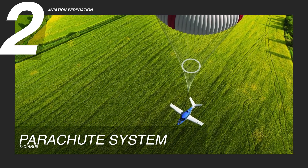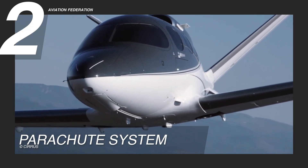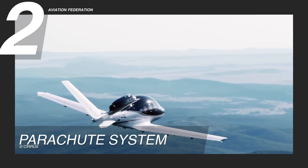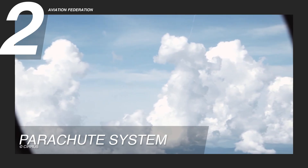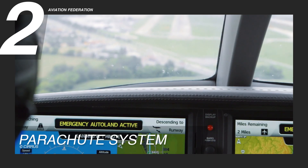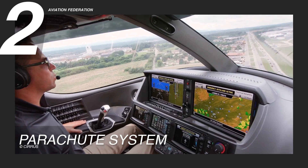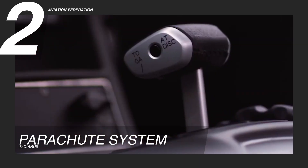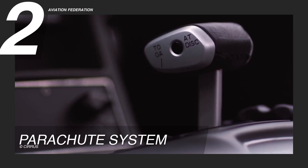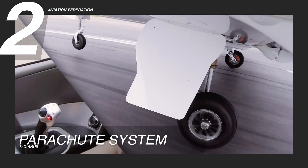Reason 2: Parachute System. Cirrus made safety its top priority, and the Vision Jet proves it. As the only jet equipped with the Cirrus Airframe Parachute System, or CAPS, it offers a revolutionary level of protection, capable of deploying a whole-aircraft parachute in life-threatening situations to bring the plane safely to the ground. This groundbreaking feature, combined with advanced avionics, auto-throttle, and the innovative SafeFront Emergency Autoland system, redefines what safety means in personal aviation. It's not just about preventing accidents, but about providing confidence in every flight.